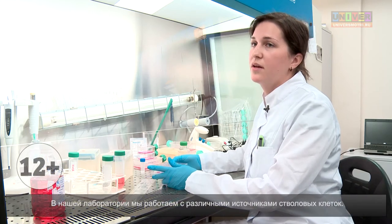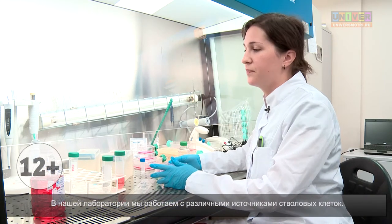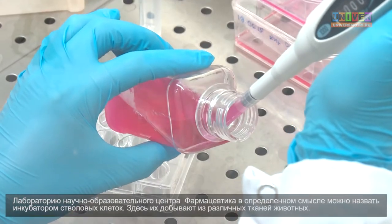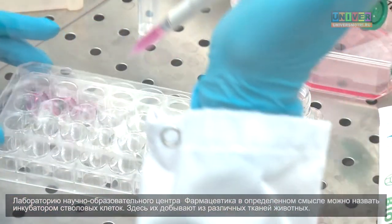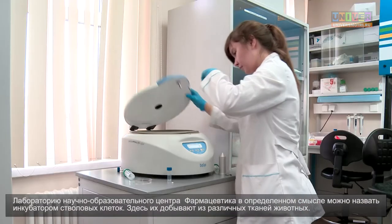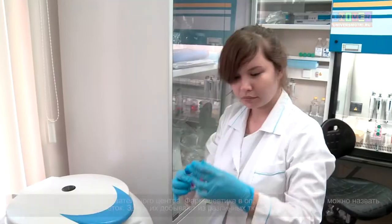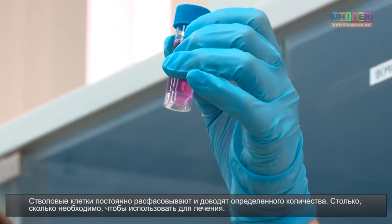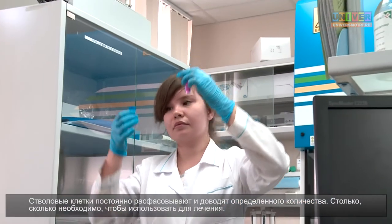In our laboratory we work with different sources of stem cells. The Laboratory of Research and Education Center of Pharmaceutics can in some sense be called a stem cell incubator. Here they are extracted from various animal tissues. Stem cells are continually packed and adjusted to a certain amount, as much as necessary to use for treatment.